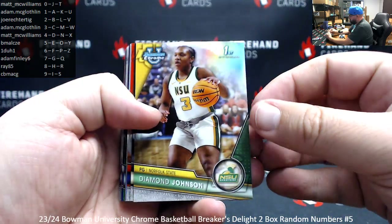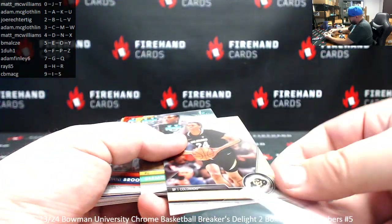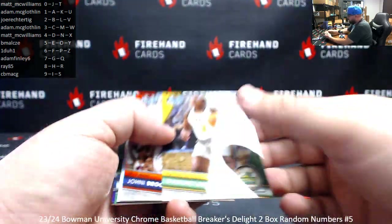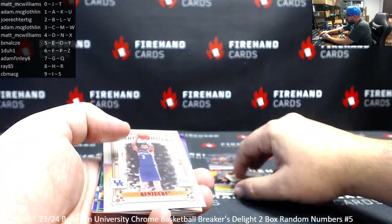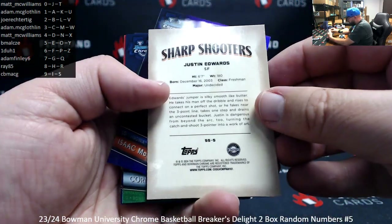There we go. Alright, refractors: Diamond Johnson, Cody Williams — Cody Williams is card 16 for spot 6 — and Johnny Broom. Those are going to spots 2 and 6 respectively. Sharpshooters: Justin Edwards, going to spot number 5.